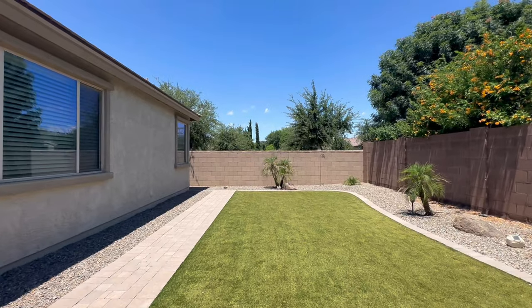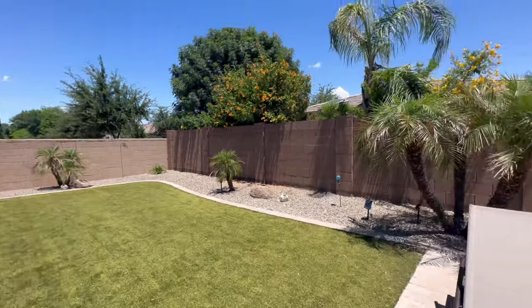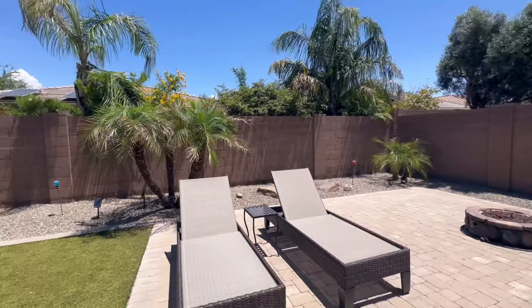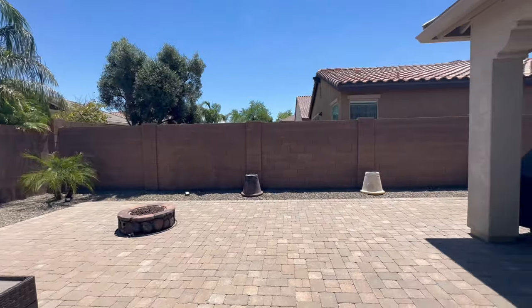This is turf, so that's going to be super low maintenance. Really nice, clean backyard. There's a little gas fireplace right there — looks like it hooks up to a propane tank. Pavers as well.